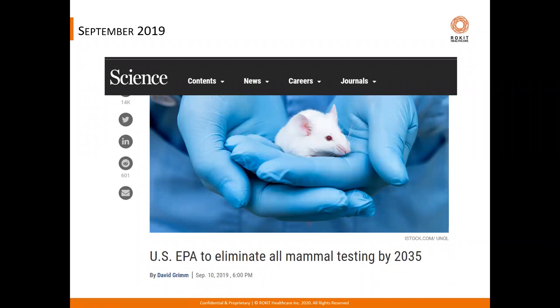Later that year in September, the United States Environmental Protection Agency also announced that it will eliminate all mammal testing by 2035, becoming the very first federal agency to make a strong commitment towards the transition to humane research while emphasizing the dire need to find alternatives to the use of animals in research.